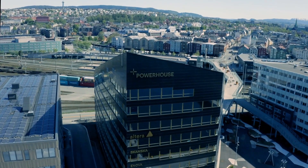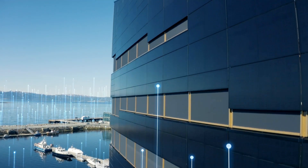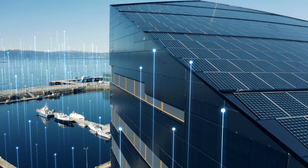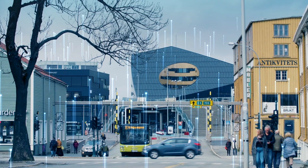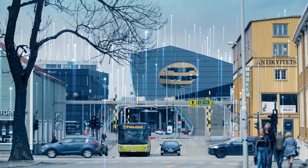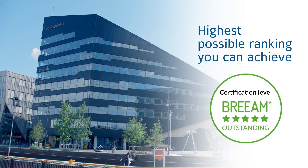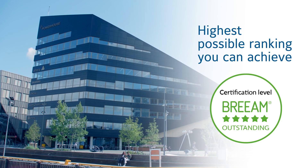The Powerhouse is unique. For example, it innovatively draws energy for heating and cooling from the ocean. It also shares the energy with the building and surrounding structures. The Powerhouse was awarded the prestigious BREEAM certification, which is the world's leading sustainability accreditation.